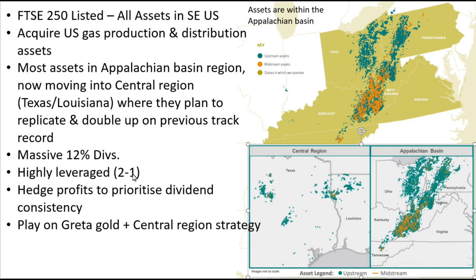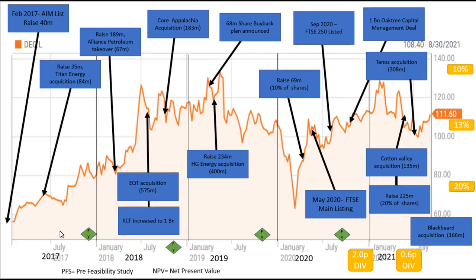They are very highly leveraged at two to one, but they could still be a play on the Greta Gold strategy. Although their profits are hedged, you've got to think about the value of their assets. If because of an energy crisis the price of gas stays high long term, this would be a good uplift to the company's assets, though in a fairly muted way because of the hedging.